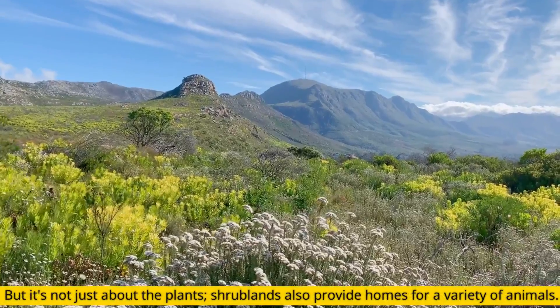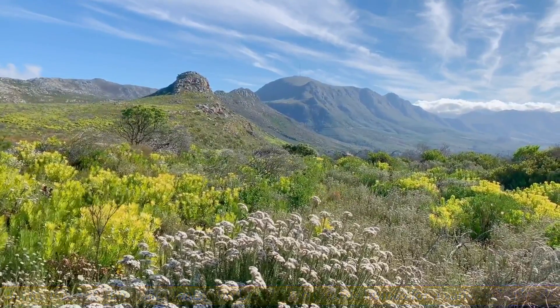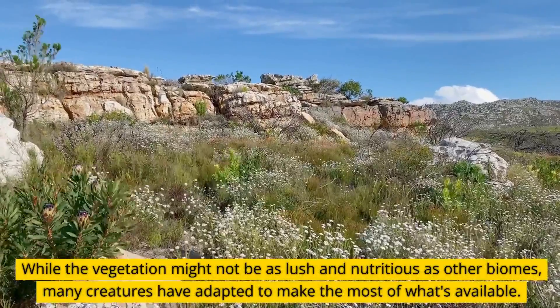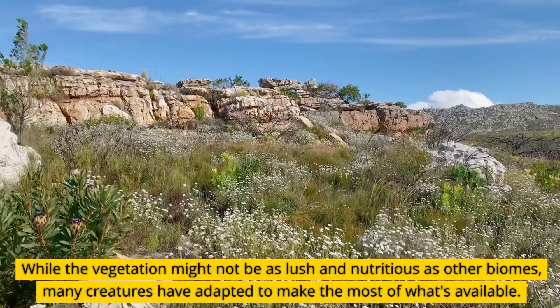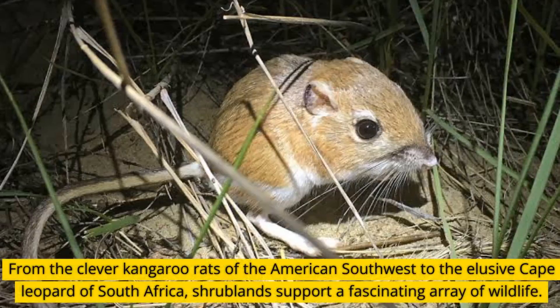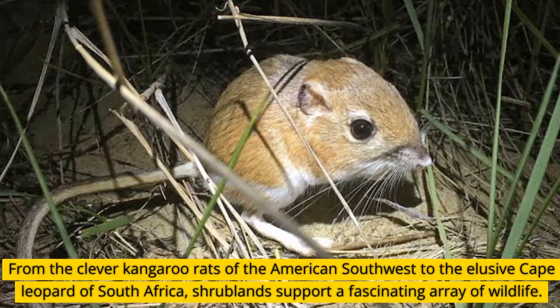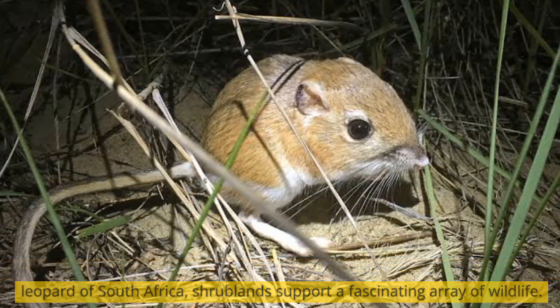But it's not just about the plants — shrublands also provide homes for a variety of animals. While the vegetation might not be as lush and nutritious as other biomes, many creatures have adapted to make the most of what's available. From the clever kangaroo rats of the American Southwest to the elusive Cape Leopard of South Africa, shrublands support a fascinating array of wildlife.